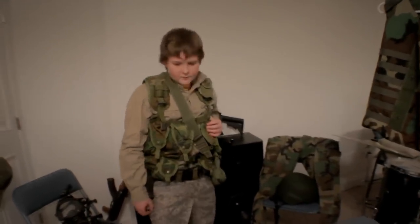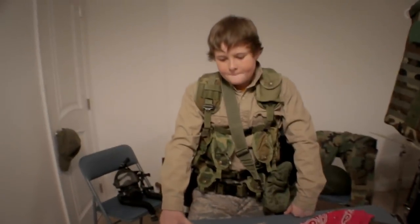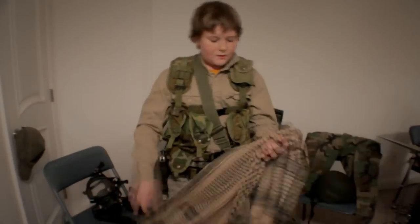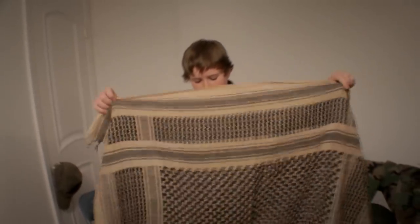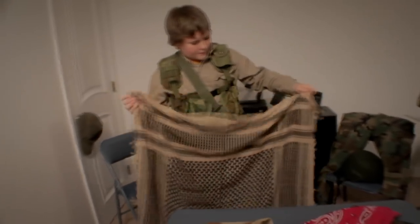On airsoft websites like airsplat we got this — it's called a schmog. You get it in the apparel section. It's basically what you saw in our last close quarters first-person action scene video; it was on me for the first terrorist guy. It's basically a 40 by 40 inch cloth that you wrap around your head a certain way. I really don't know how, but you can probably find that on YouTube somewhere.